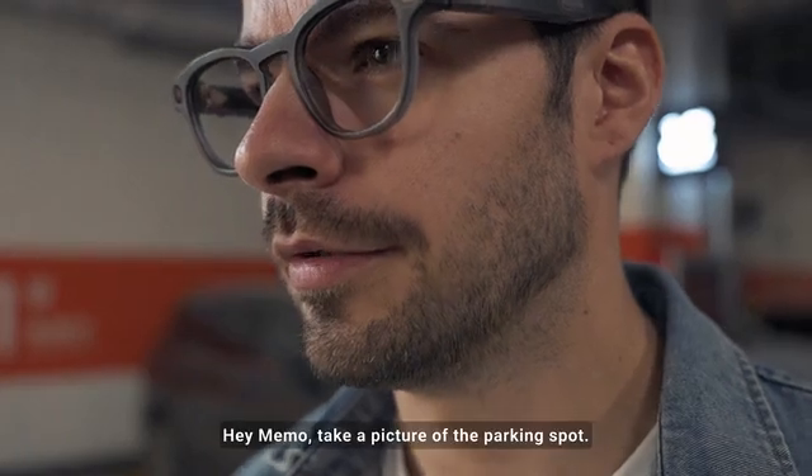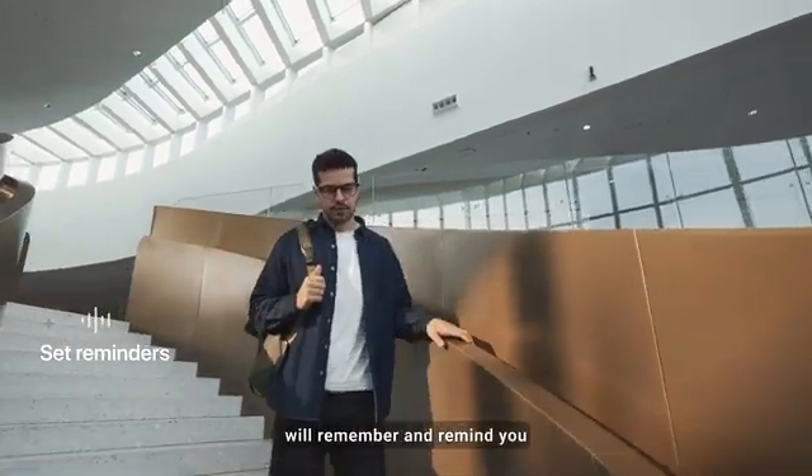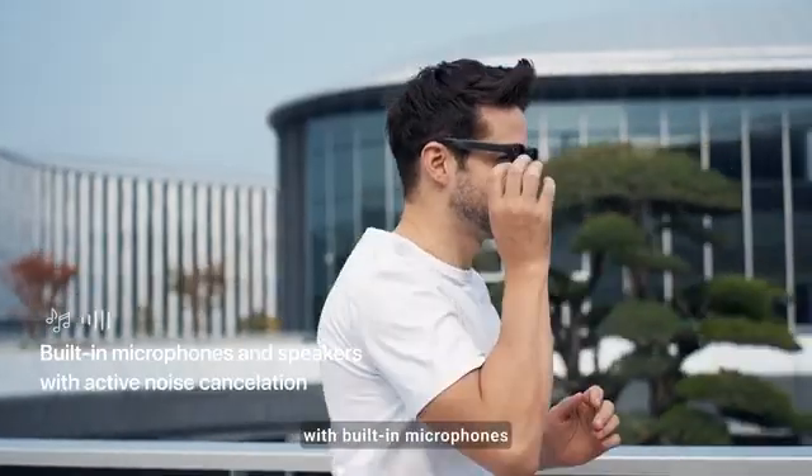'Hey Memo, take a picture of the parking spot.' Your AI assistant will remember and remind you about the essentials. 'Hey Memo, remind me to buy a gift for my mom tonight at 9 PM.'